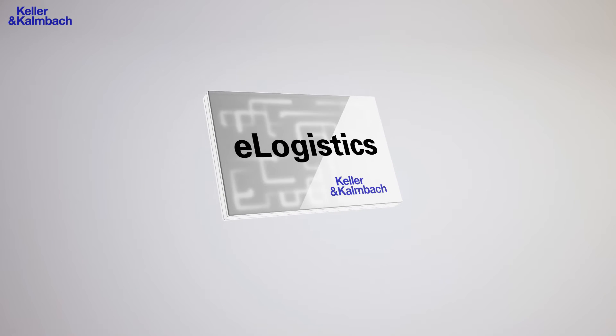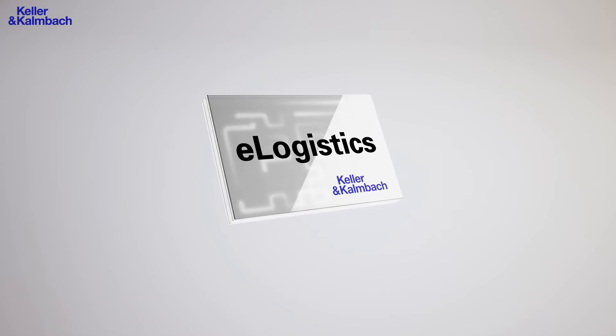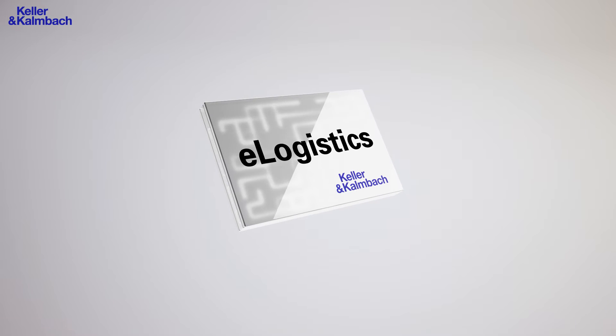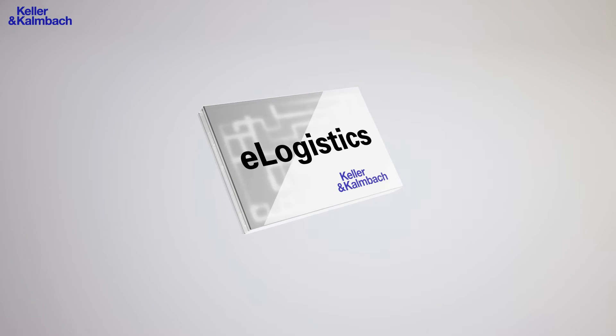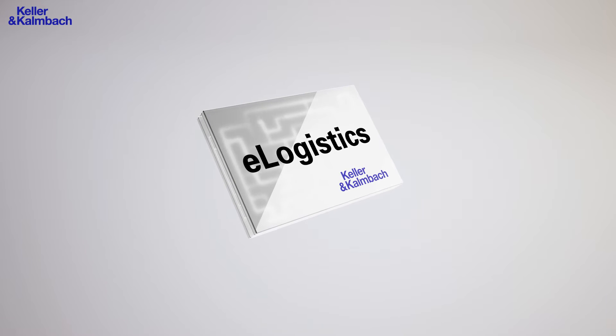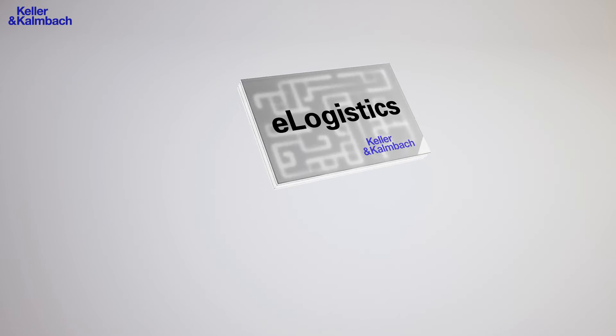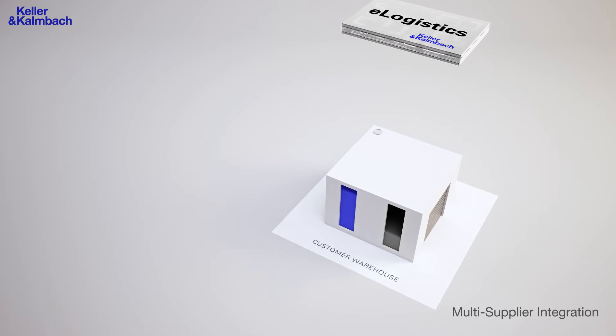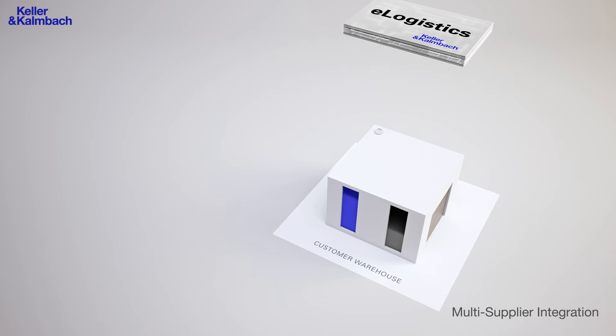The heart of this innovative procurement system is the eLogistics platform. This electronic interface provides you with completely new options to optimize your material flow and to automate reorder processes. eLogistics – the perfect pull strategy tool. Your warehouse contains products from Keller and Kalmbach as well as other third-party suppliers. As soon as the stock reaches the reorder level, an order will be triggered in the warehouse.